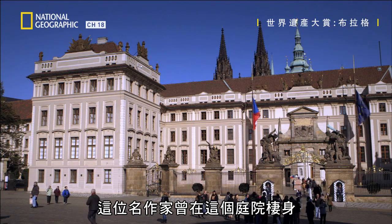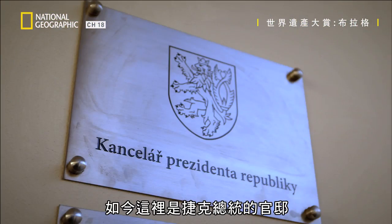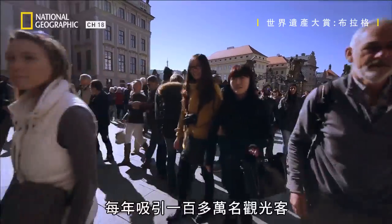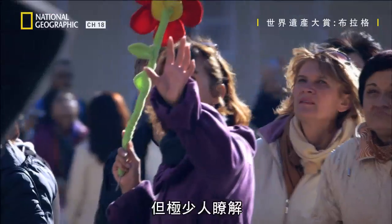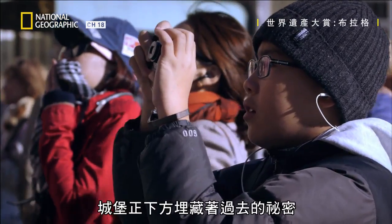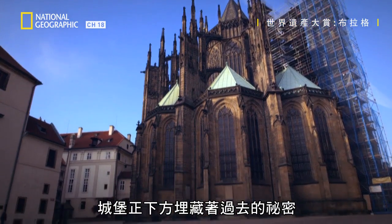The compound was once the famous writer's home. Today, it houses the Czech president. Over one million tourists visit the castle every year. But few realize that just beneath lie buried secrets of the past.